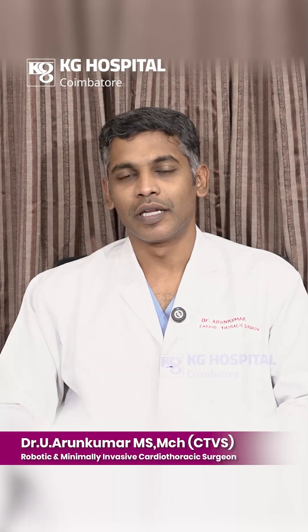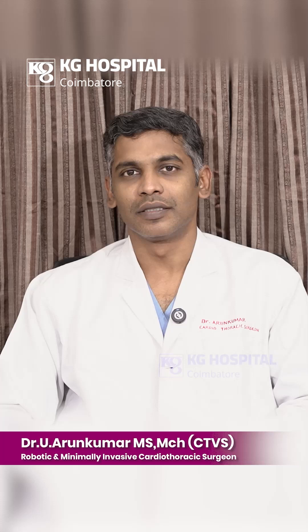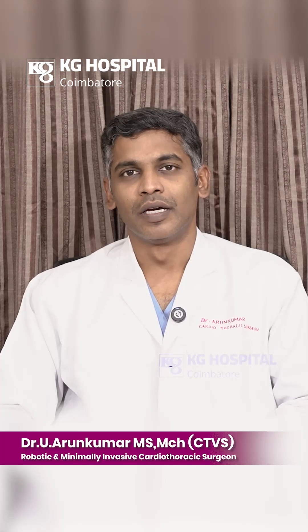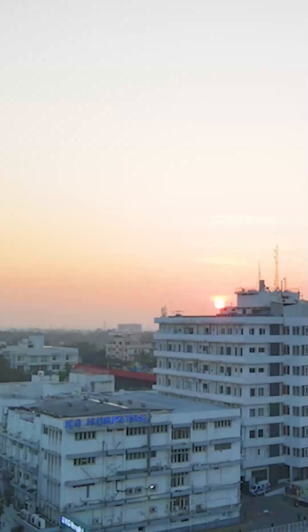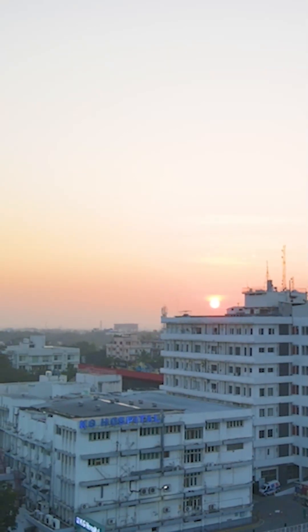Hello everyone, I am Dr. Arun Kumar, robotic and minimal invasive cardiothoracic surgeon, KG Hospital, Coimbatore. KG Hospital is a multi-speciality hospital which is situated in Coimbatore, South India.